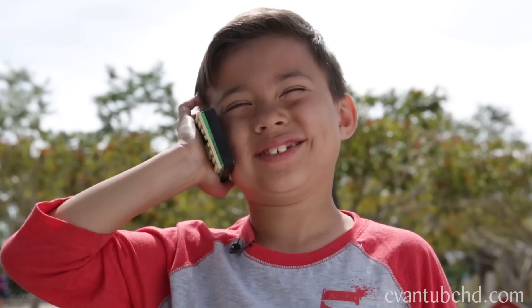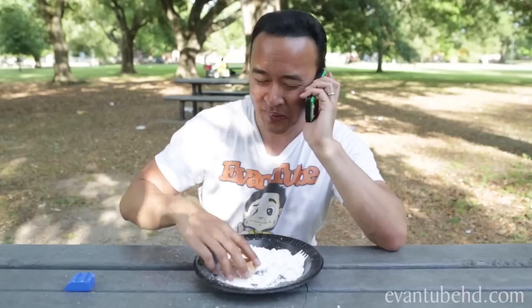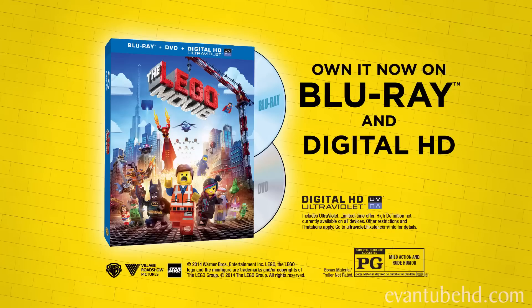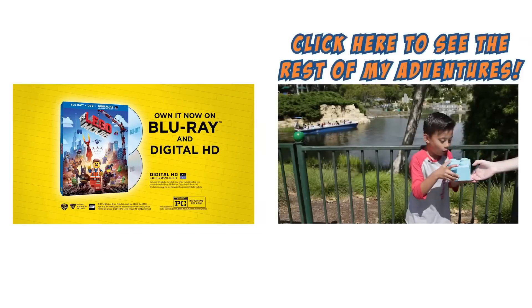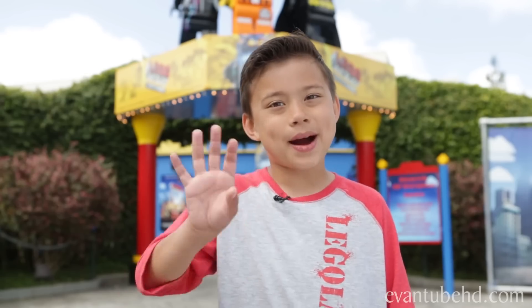I found it, guys! Great job, Dad! I hope you don't get a stomachache. That's it for this part of the adventure. To see how we find the next LEGO piece, tune in next week. Keep watching my mini adventures inspired by the LEGO Movie. To get more information about the LEGO Movie, make sure you check the description down below. See you guys next time. Bye!